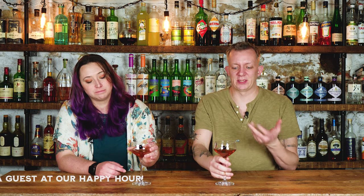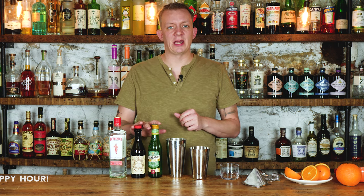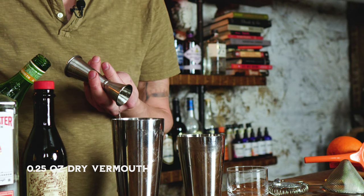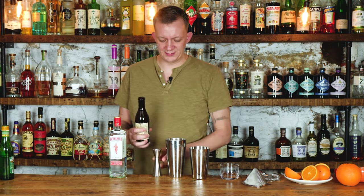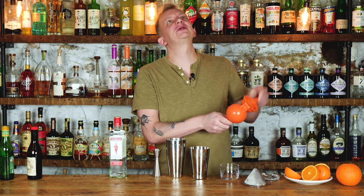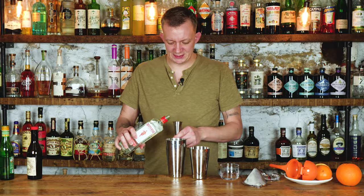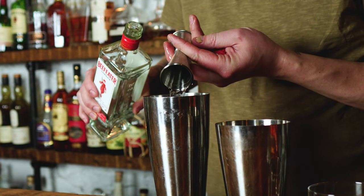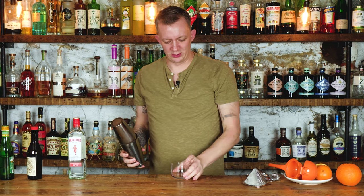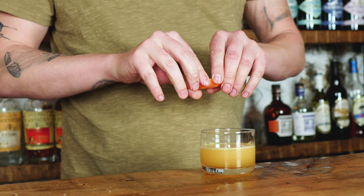Next we're going to do the Bronx — it's a gin cocktail using dry and sweet vermouth and a little bit of orange juice. We're going to start off with a quarter ounce of dry vermouth, a quarter ounce of sweet vermouth, one ounce of freshly squeezed orange juice, and two ounces of gin. Add ice and shake for 12 to 15 seconds. Then double strain into your fancy little negroni glasses and do a little orange peel garnish.